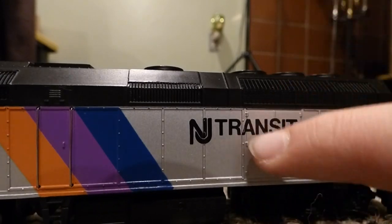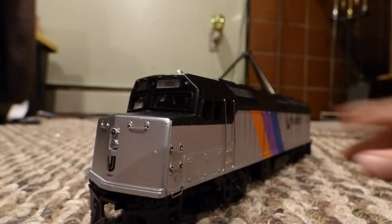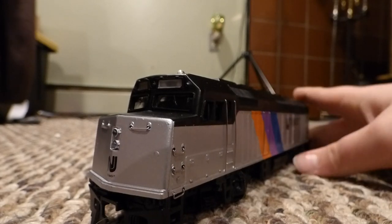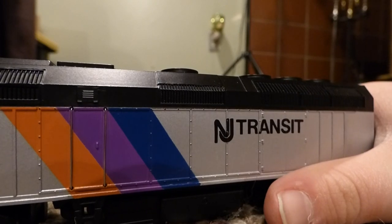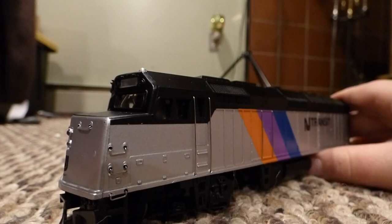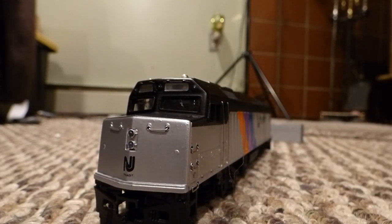I especially like New Jersey Transit — I have a little model train of it. Something really cool is that today New Jersey Transit actually donated a few items to me. I have a friend who works for them, and he asked his boss to donate a bunch of cool items. I'm going to be showing you what I got — these are custom items from New Jersey Transit.